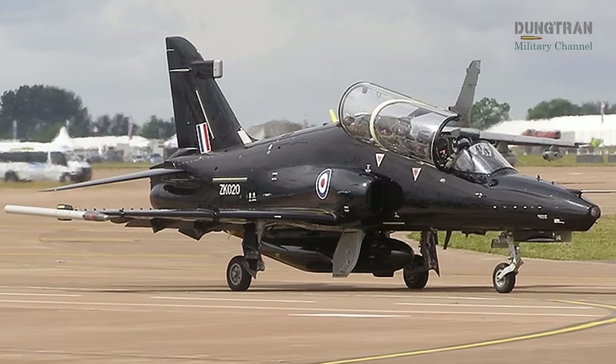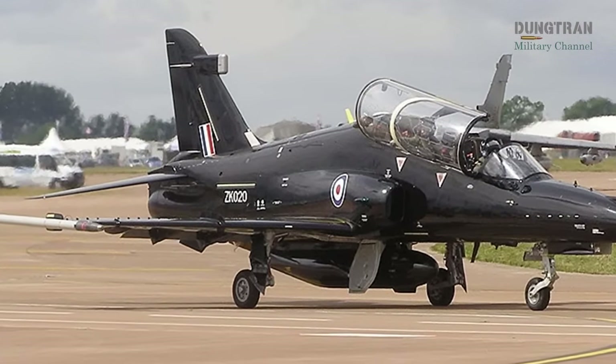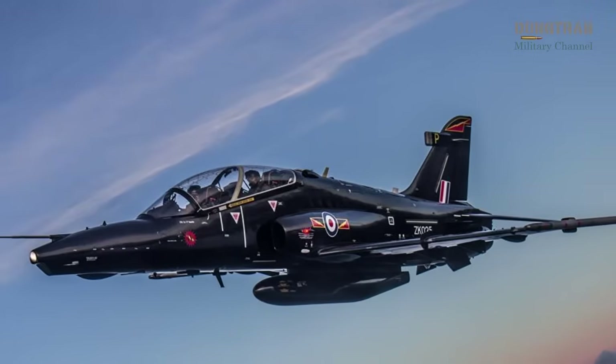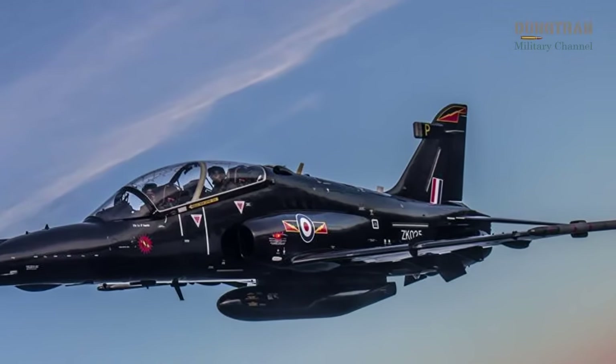BAE Systems, the Hawk's manufacturer, has proposed a refurbished and re-engined Hawk, aligning it further with the RAF Hawk T2 standard. This option leverages Australia's existing infrastructure, supporting 350 jobs and 180 local businesses.